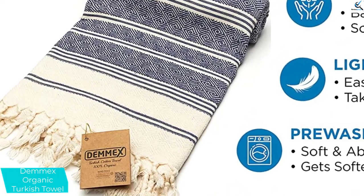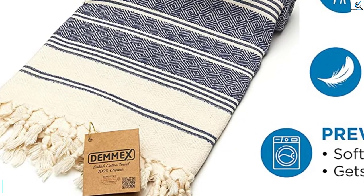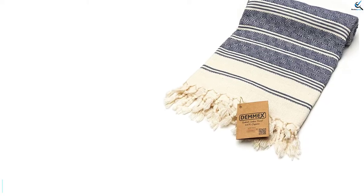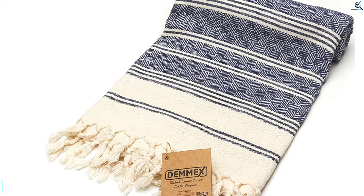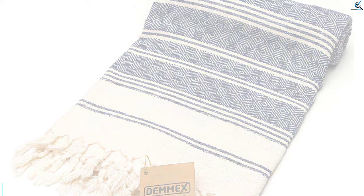A common trait with Turkish towels is that they increase in softness with use, and the Demmex is no exception. Because this towel is on the thicker side, it takes a bit longer to dry. That being said, the extra fabric allows it to absorb more liquid at once. As far as aesthetics, they absolutely adore the color options and traditional diamond weave patterns, but there's only one pattern available. The Demmex is best for someone looking for top quality and versatility in a traditional pattern.